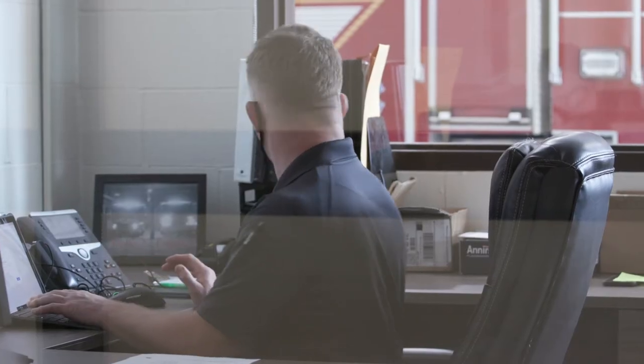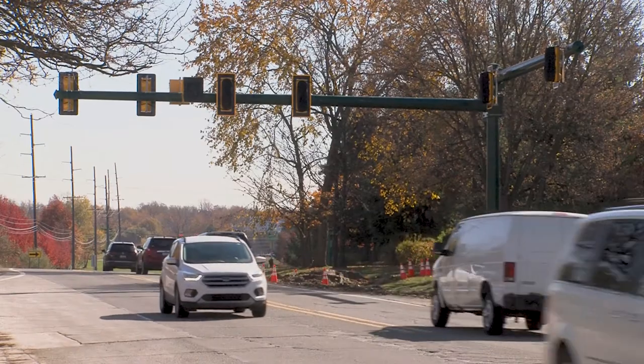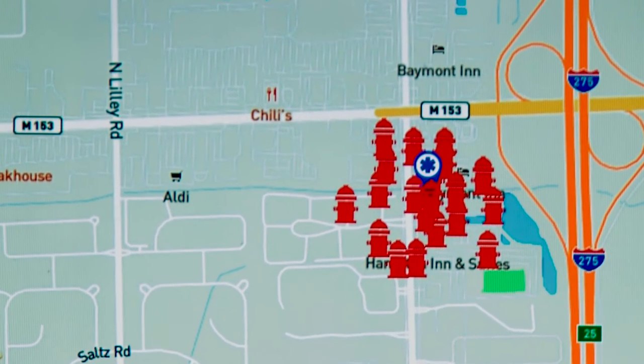From the captain's office, he has a clear view of the trucks and can access the bay floor quickly. There is a stoplight out front that is controlled by the crew from within the station, and status boards so the crews can see runs easier and clearer.